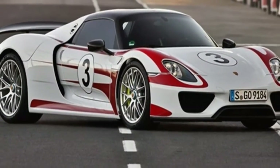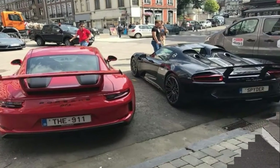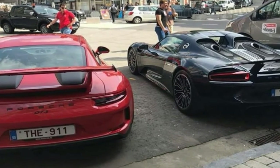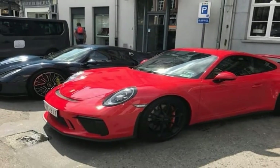Quite simply, the 918 Spyder is staggeringly quick. So quick in fact, Porsche required me to warm up with 5 laps each in a 911 Turbo S and GT3, the fastest of its mainstream models, before jumping behind the wheel.